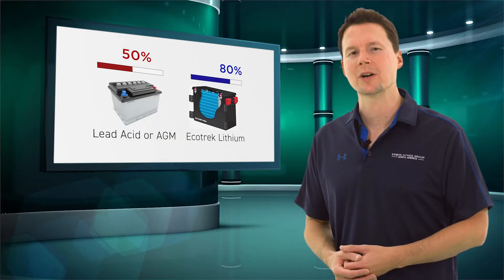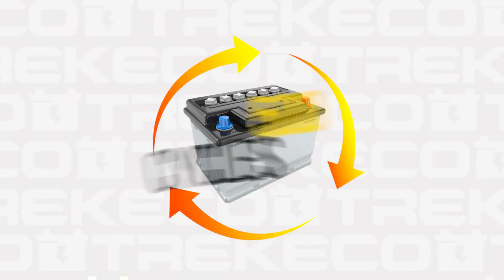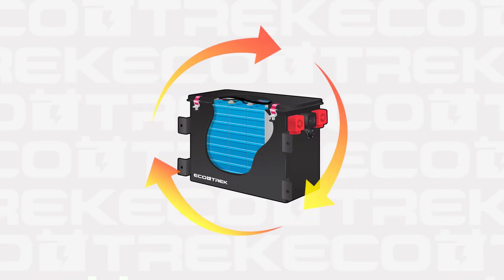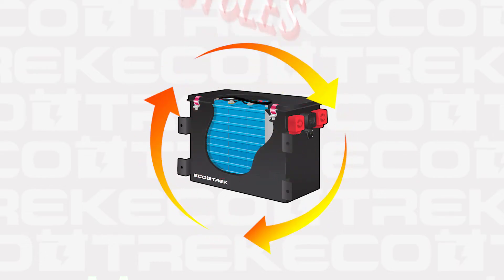Every time you discharge and charge a battery, we call that a cycle. Lead acid or AGMs have about 500 cycles in their lifetime. Lithiums, on the other hand, have five times that amount — approximately 2,500 cycles — meaning a much longer lifespan for your lithiums.